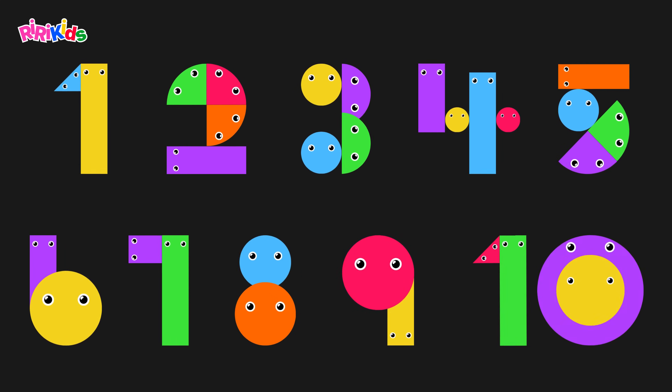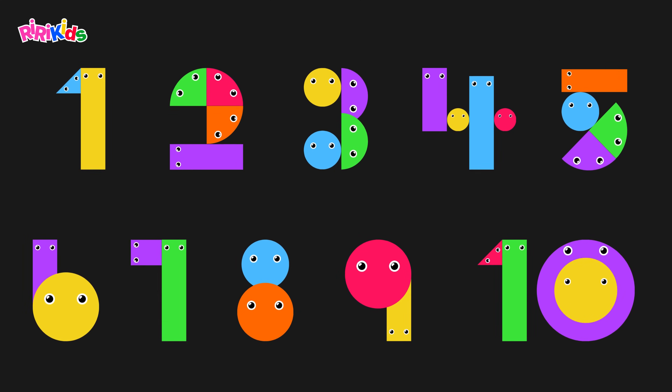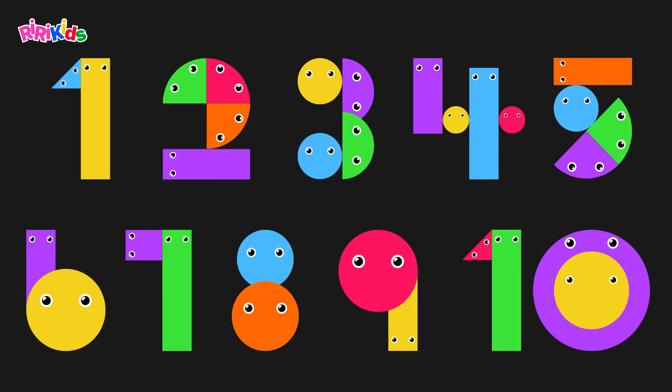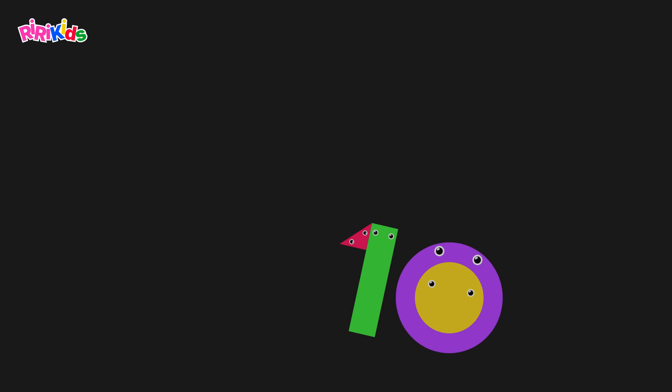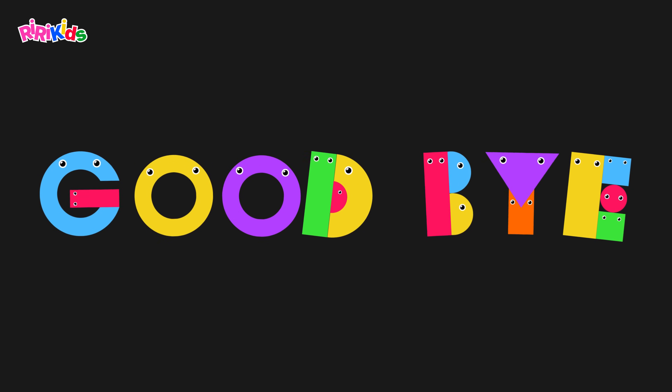Now we can count from one to ten. Good job, everyone. See you next time. Goodbye.